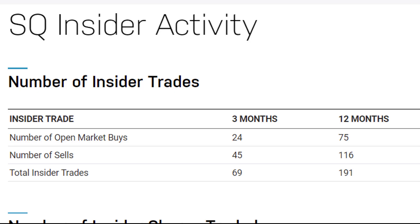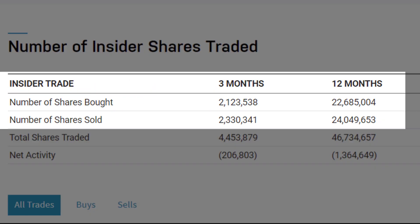One last thing to consider is insider trading. For this company, there's not a lot going on — you've got just as many people selling as buying, if not slightly more. When you look at the number of shares involved, it's pretty close in terms of shares bought compared to shares sold. So there's not a lot of information to be gained from the insiders.